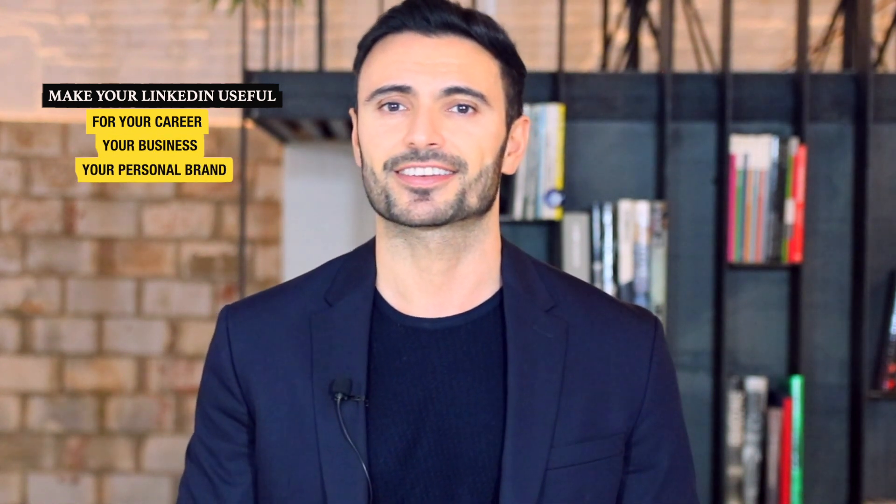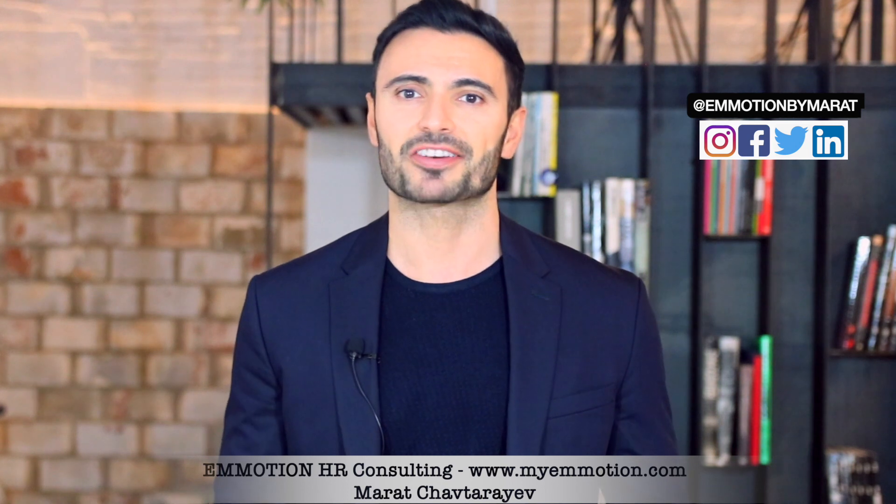That's why it's not enough just having a LinkedIn profile. Nowadays, it's all about making your LinkedIn profile stand out, making it useful for your career, business and your personal brand. If we haven't met before, I'm Marat from MyEmotion.com, a Human Resources and Career Services Agency. Look me up on LinkedIn. I've worked in recruitment for about 12 years and I've used LinkedIn nearly from the start, both as a candidate and as a hiring manager.